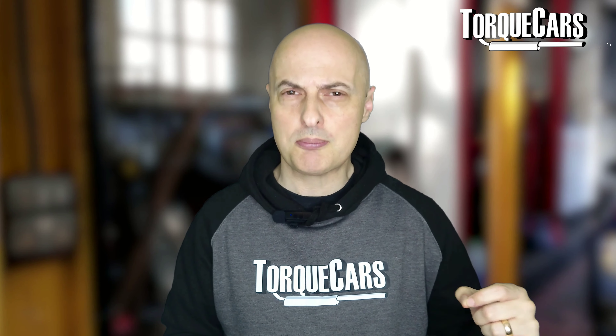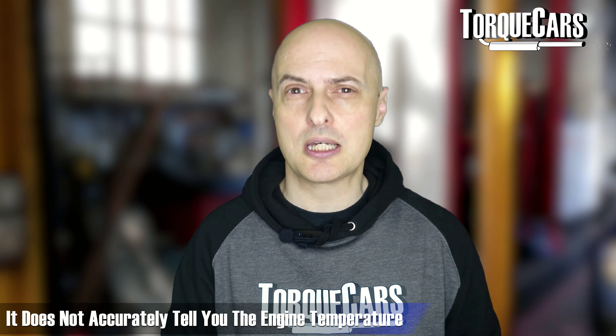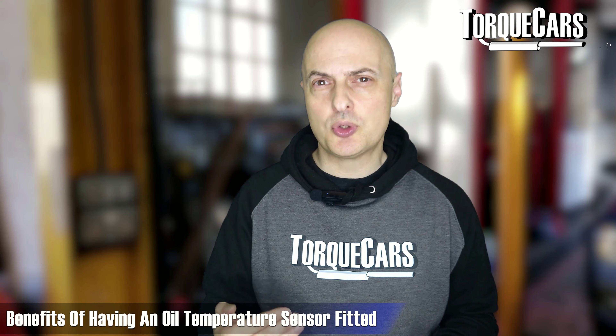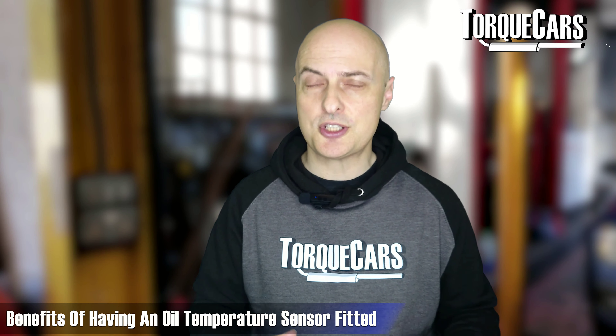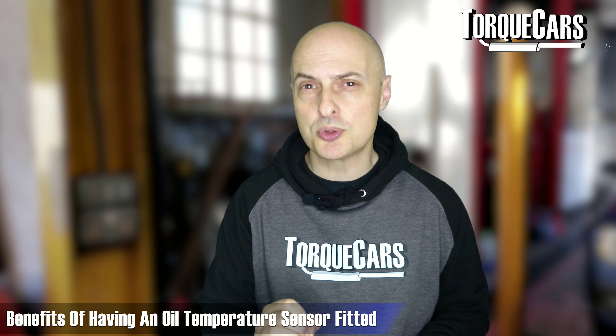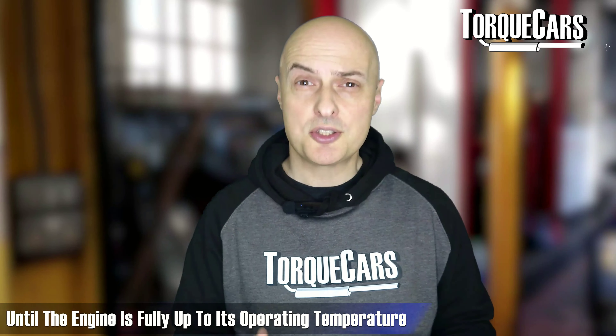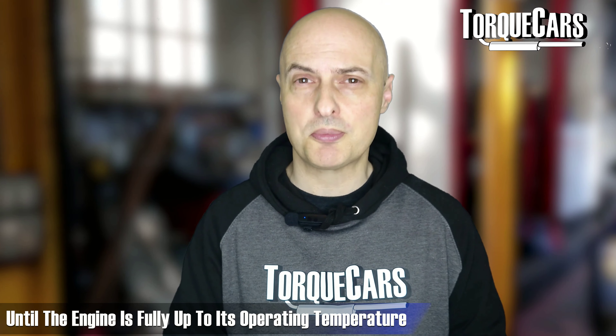Make sure that the engine is fully warm. Most people judge this by the water temperature sensor on the dashboard, but that's actually not that accurate when it comes to telling you the temperature of the engine. It's far better to have an oil temperature sensor fitted because that gives you a much more accurate reflection of what's going on. The all-important oil temperature is what you really need to know before you start pushing the engine hard. Certainly avoid anything above the lower third of the RPM range until the engine is fully up to its operating temperature.